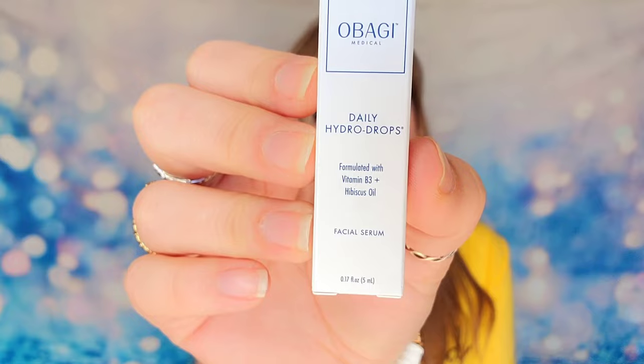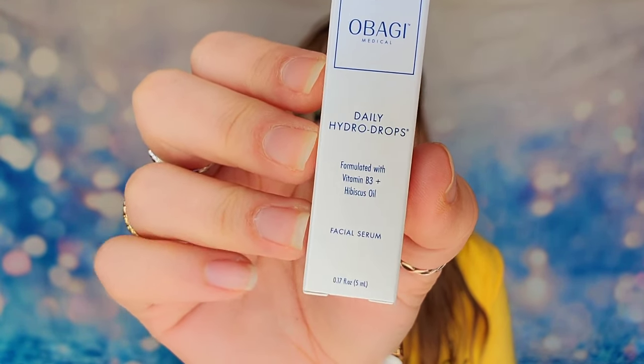We also have Obagi Medical — this brand is very premium, with nearly every product over $100. This is their Daily Hydro Drops facial serum featuring hibiscus oil and vitamin B3. It brightens skin and tackles wrinkles, and what sets it apart is its weightless formula — after it dries you won't even notice it's there. It delivers a pure form of ingredients in a super thin consistency.